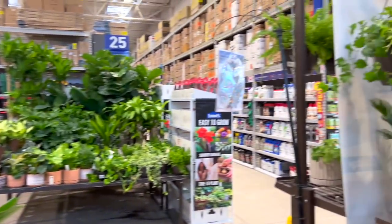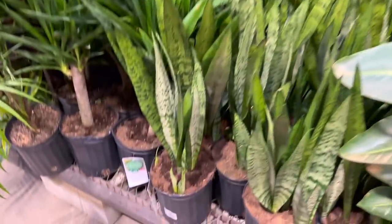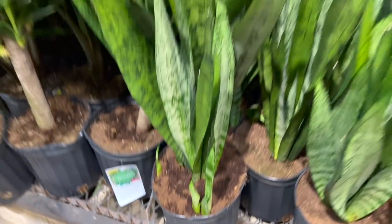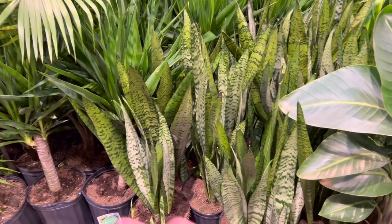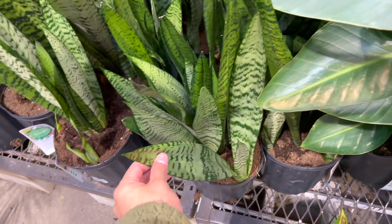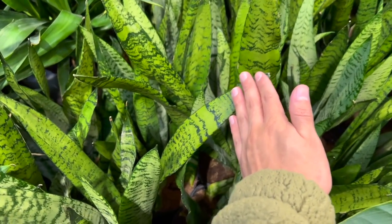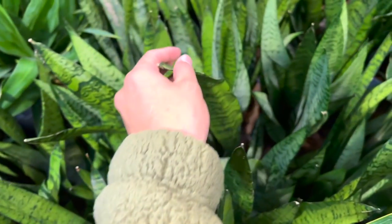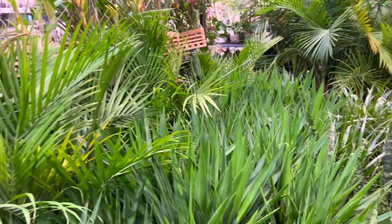I'm gonna get a fern and try to keep it alive in the bathroom. We got some snake plants — $20. Honestly Walmart's a lot cheaper for the same size, like $15, and they're actually a lot bigger. But if you want one really fast you can just get it here. They're really cute though. I love snake plants — I always say that.